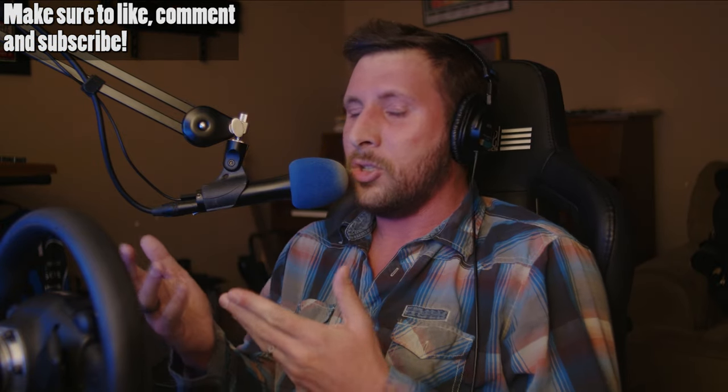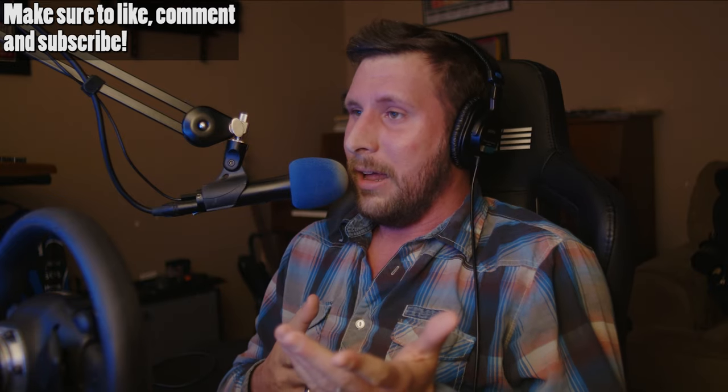If you guys have enjoyed this video, make sure to like, comment, and subscribe. Tell me what you're enjoying about this game, if you've picked it up, if there's anything you're struggling with, or reminisce with me about your favorite PlayStation 1 games. There have been so many awesome PlayStation 1-era racing games, and I'm glad we're getting to the point of bringing some of those back — because that was a really superb generation for racing games.